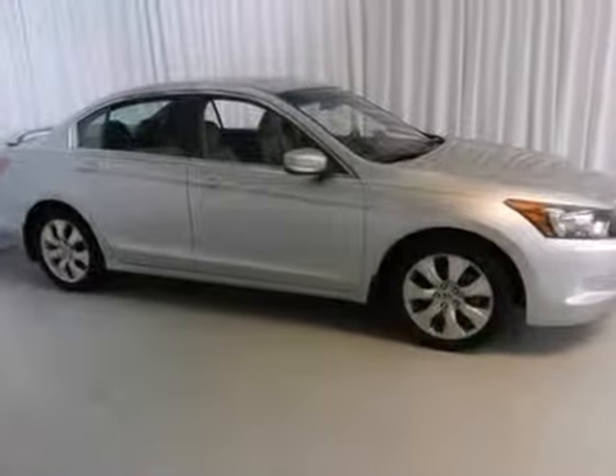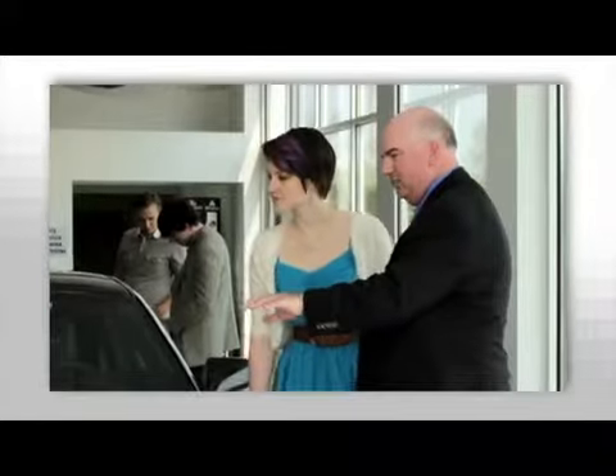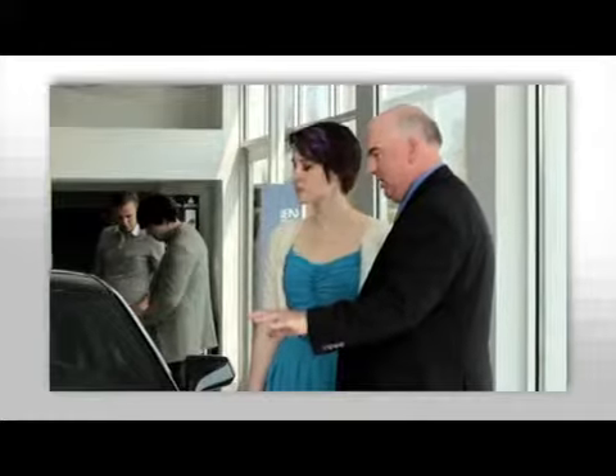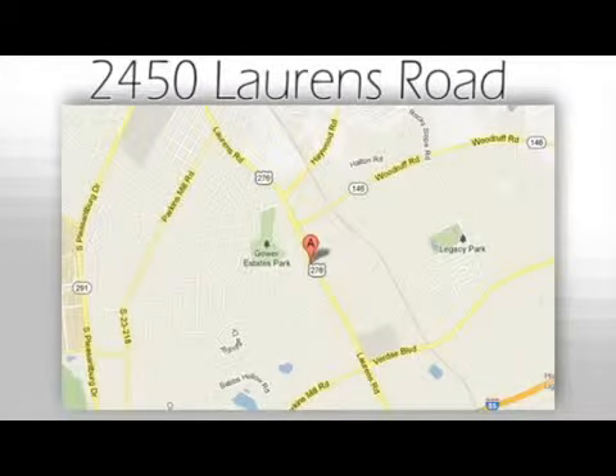You'll get wonderful gas mileage. Come in for a test drive. We believe the cars we offer are the highest quality and ideal for your life needs. We look forward to doing business with you. Bradshaw Acura at 2450 Lawrence Road.